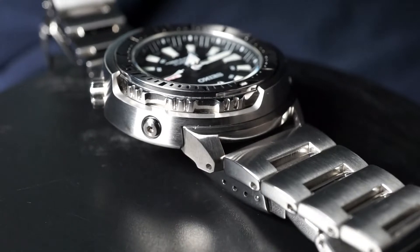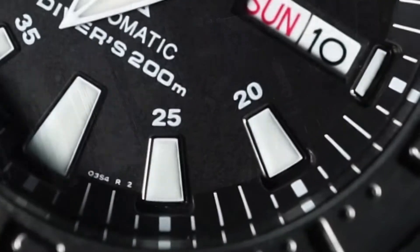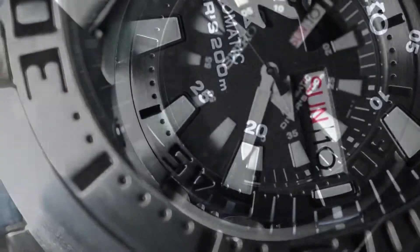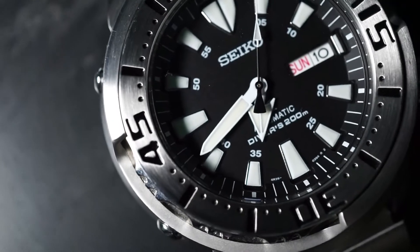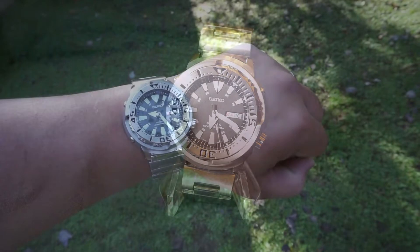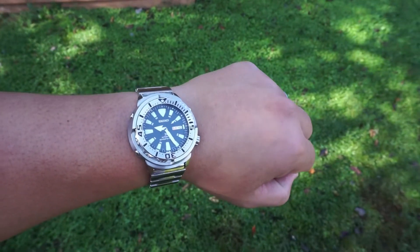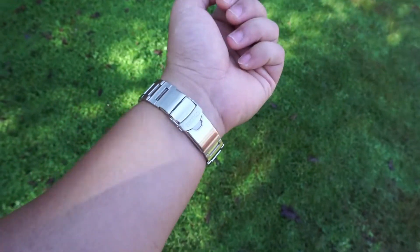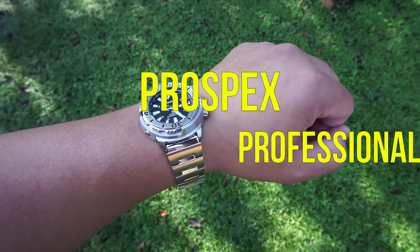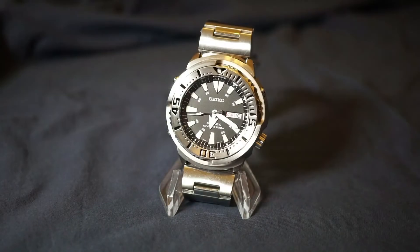Everything about that style screams machine to me, and the brushed finished shroud beautifully completes the whole package. The minute text that accompanies each index, along with the optical character recognition font along the bezel, also plays into the professional look, making the SRP637 a great ambassador to the Prospex family. For those new to Seiko, Prospex stands for Professional Specifications, and I truly believe this Tuna fully lives up to that name.